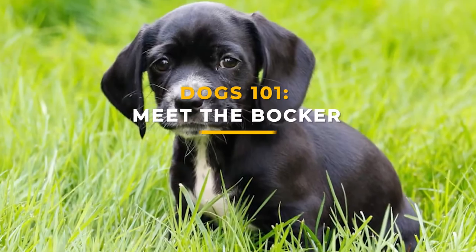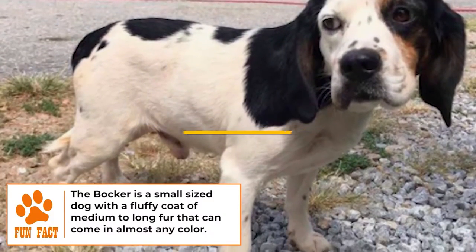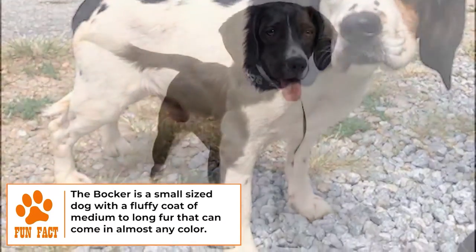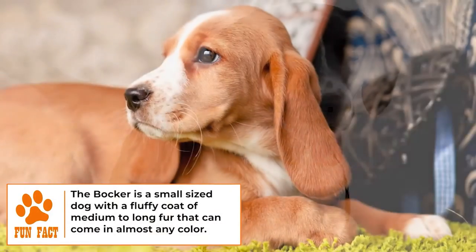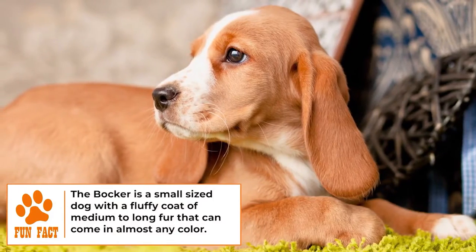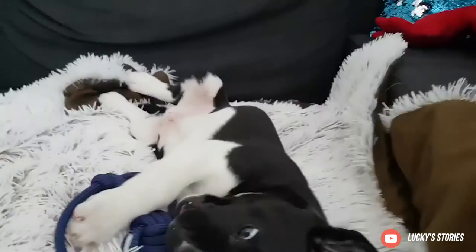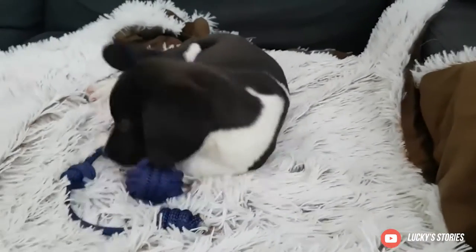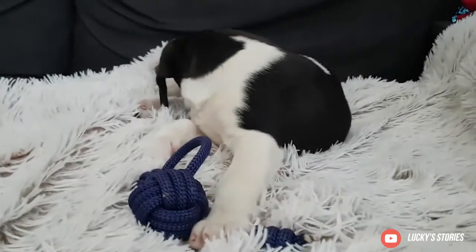Dogs 101: meet the Bocker. The beautiful Bocker is a hybrid dog breed combining the Beagle and the Cocker Spaniel. Bockers are also known as Beakers and Beagle Spaniels. These affectionate and curious dogs were first bred in the late 1990s to be companion dogs. Bockers do well in apartments and get on well with seniors and children; however, these friendly pups do not like being left alone.